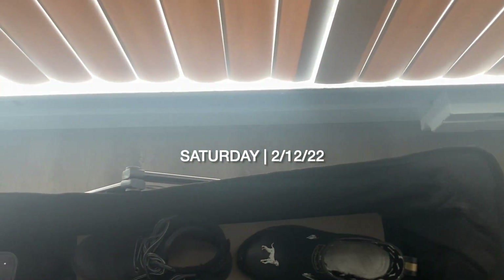Look how sunny it is. Never seen it that sunny in my life here. Do you see this? It's sunny today. But it's actually not that warm — my nose is stinging right now because it's so cold.